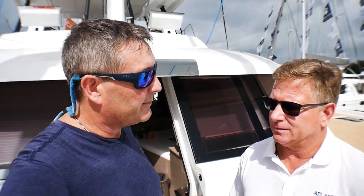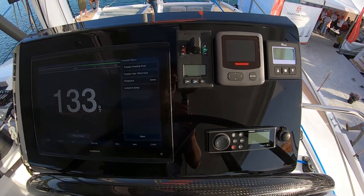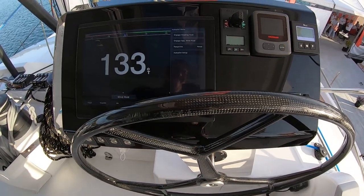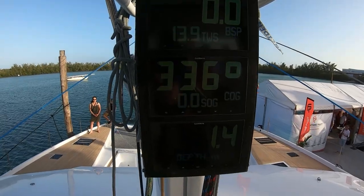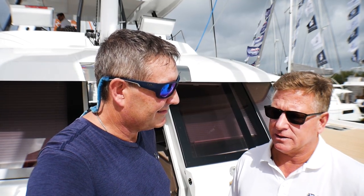So let's talk about the fly bridge while we're up here. What type of controls do we have? We have twin Yanmar 150 engines with fly-by-wire controls and double helms, so you can operate the boat from both sides. We have 22-inch Garmin plotters, autopilot, an infrared thermal imaging system, and backup cameras so you can see the whole boat from your Garmin touch screen.